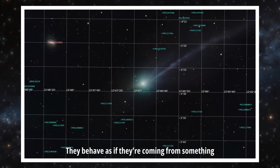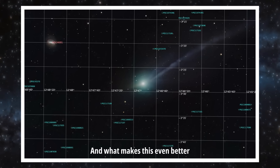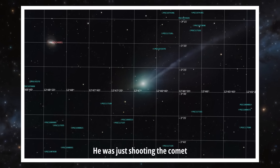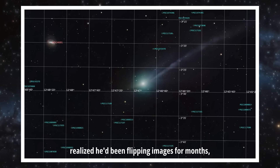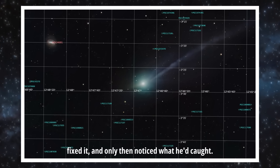They behave as if they're coming from something that knows exactly where it wants to point. And what makes this even better is that the photographer didn't set out to capture an anomaly. He was just shooting the comet near galaxy NGC 4691, realized he'd been flipping images for months, fixed it, and only then noticed what he'd caught.